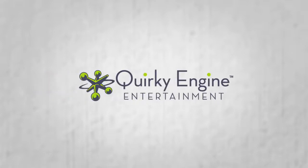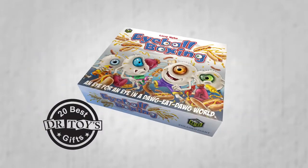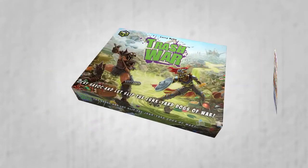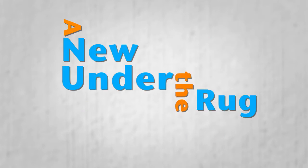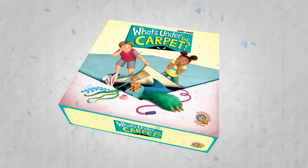From the makers of the award-winning family games Hoagie, Eyeball Boxing, and Trash War, comes a new under-the-rug adventure: What's Under the Carpet?